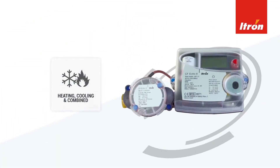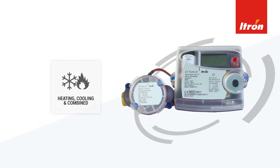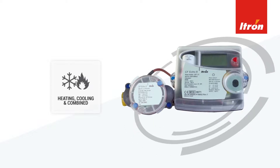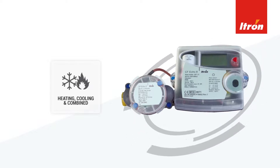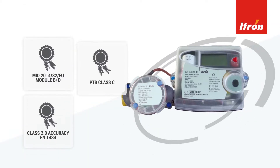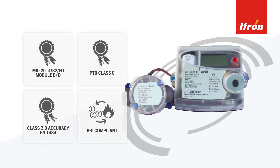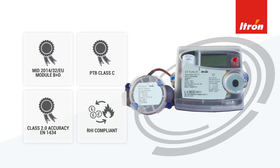The CF-ECO2 Combination Meter records the energy heating and cooling consumption into one meter, intelligently switching as necessary from heating to cooling energy. As well as approvals including MID and PTB, the CF-ECO2 is RHI compliant, making it a fantastic choice for hitting energy efficiency targets.